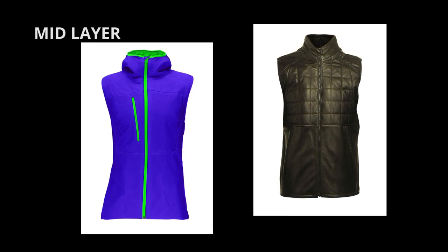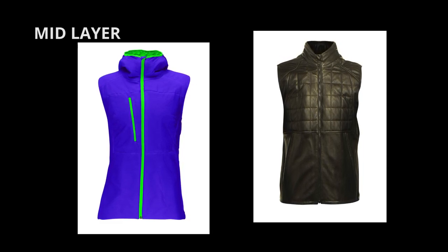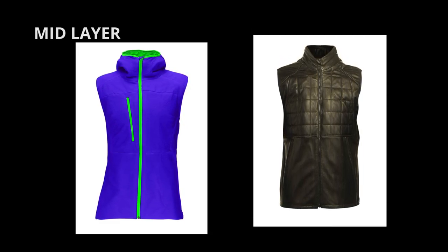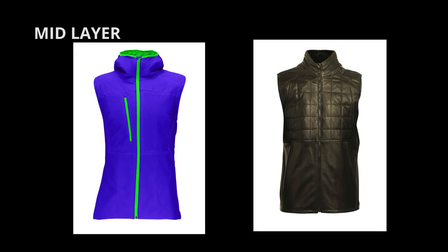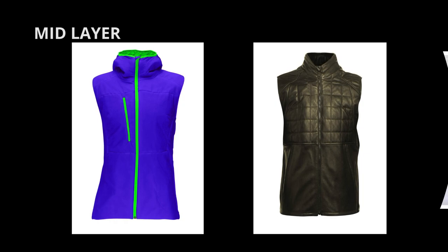Put on mid layer pants as well. This layer might be optional with current fabric technology for base and outer layers. If you do need mid layer pants, go for something relatively tight to allow the outer layer to slide on with no problem.